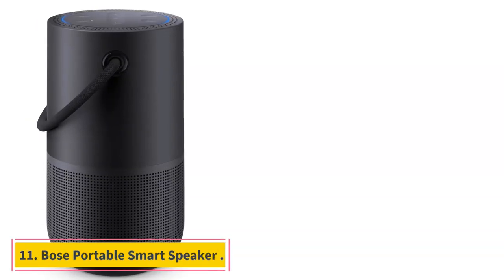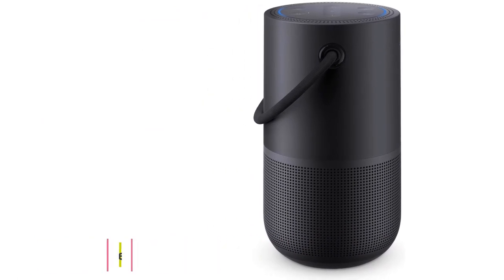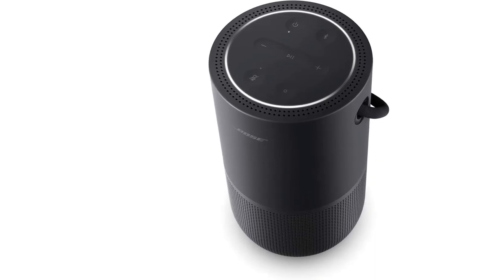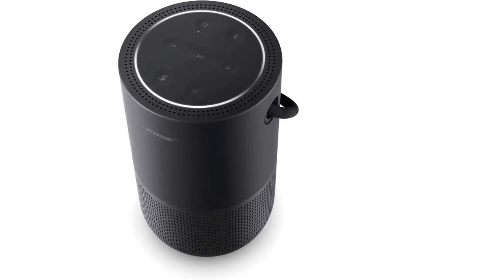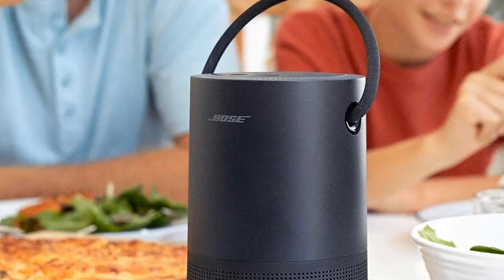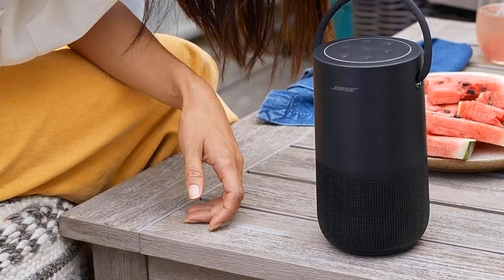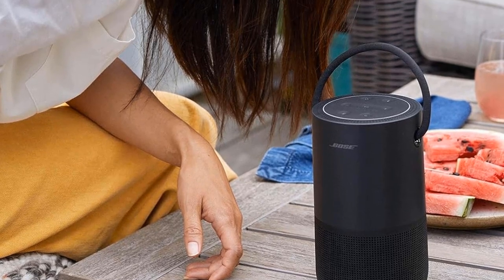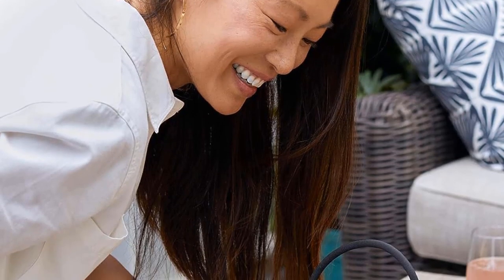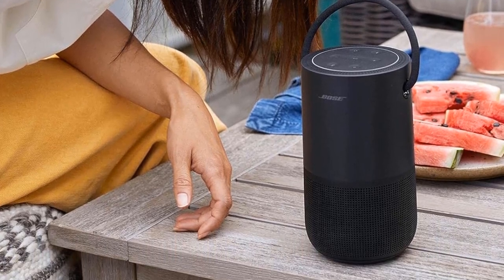Number 11: Bose Portable Smart Speaker. The most versatile smart speaker from Bose — a portable Bluetooth speaker, a home speaker, and a voice control speaker with 360 degrees of deep, clear, lifelike sound and powerful bass. Grab the handle and take this lightweight, just-over-2-pound speaker wherever you go, or move it from room to room. It has a durable design, battery life of up to 12 hours, and a water-resistant IPX4 rating. It has taken home a Red Dot and an iF Design Award for its ability to act as both a portable and home speaker without compromising either experience.